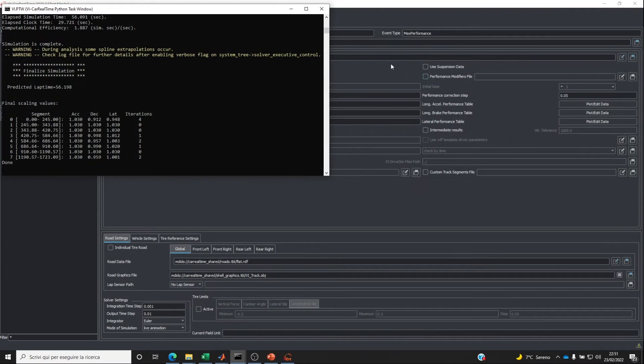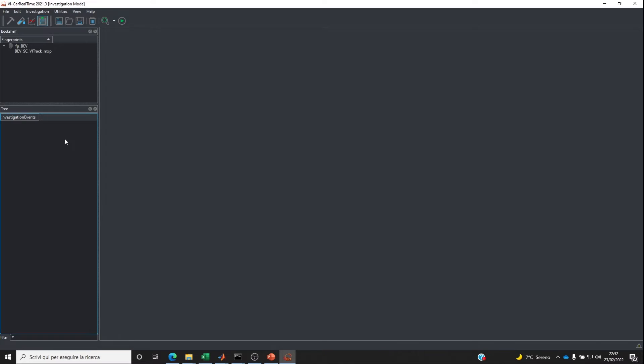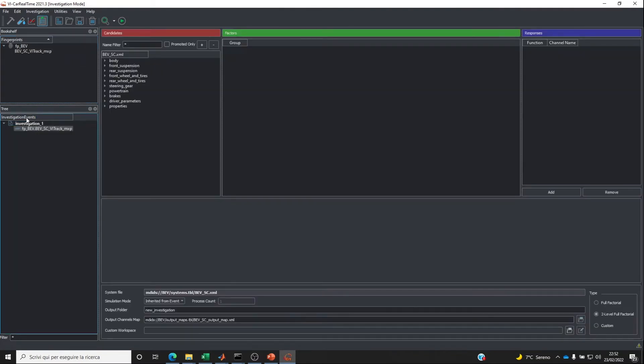With the simulation finished and results accessible, what would be interesting is to analyze how design changes affect vehicle performance. In VI-Car Real-Time, we can take advantage of the investigation mode, where we can implement design studies and design of experiments to analyze KPI variability depending on specific model parameters. We create a new investigation using the event we just ran to implement this study, defining which factors — design variables — we want to analyze against responses — the objectives we want to achieve.